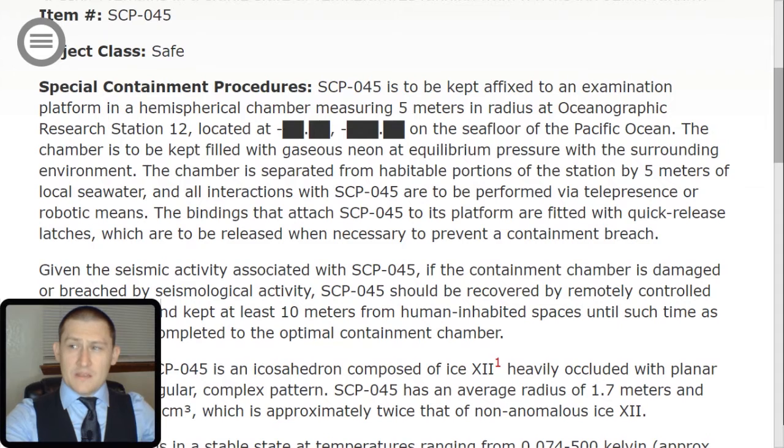Special containment procedures. SCP-045 is to be kept affixed to an examination platform in a hemispherical chamber measuring 5 meters in radius at Oceanographic Research Station 12, located at [Redacted] on the seafloor of the Pacific Ocean. The chamber is to be kept filled with gaseous neon at equilibrium pressure with the surrounding environment. The chamber is separated from the habitable portions of the station by 5 meters of local seawater, and all interactions with SCP-045 are to be performed via telepresence or robotic means. The bindings that attach SCP-045 to its platform are fitted with quick-release latches.